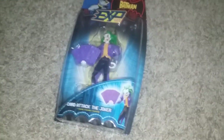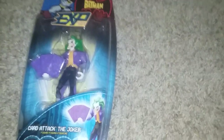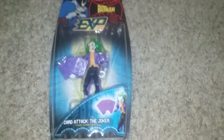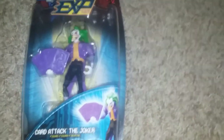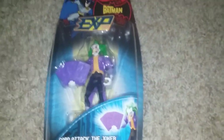Hey everyone, I'm back with another video. This is actually the third video for today, and it's about a present I got. It's called the Batman XP Cardtack the Joker — or as I call it, Joker Card Attack.